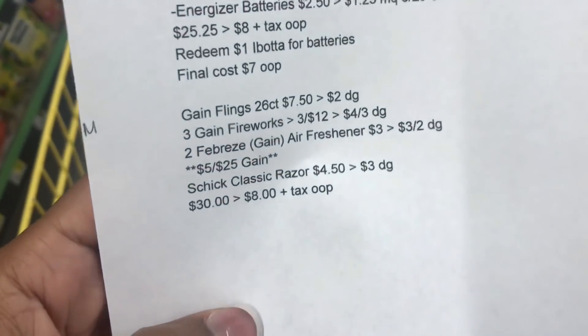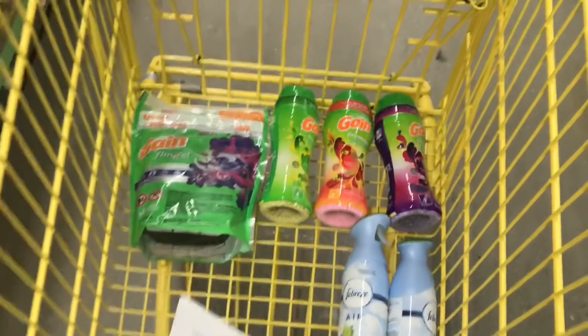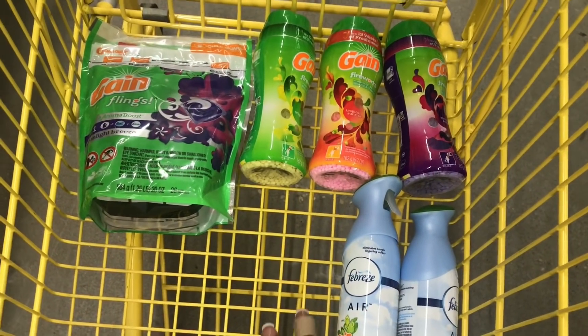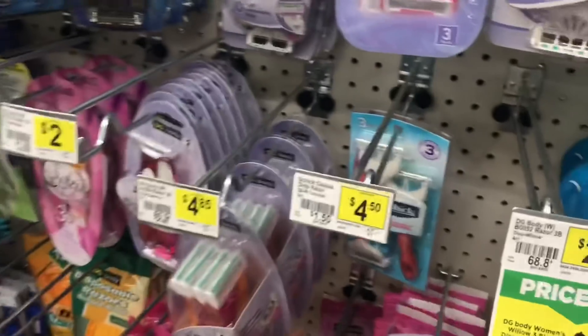Next we're going to finish this deal off with the Schick Classic Razor priced at four dollars and fifty cents. We do have a three-dollar-off digital for that. Let me just say that these items right here equal twenty-five dollars, so we have to get our total to thirty because we're going to use the five-off-25 Gain digital.